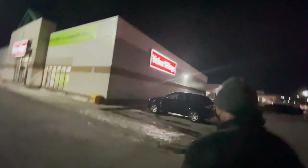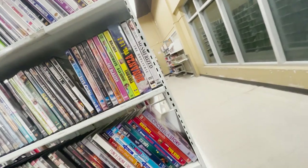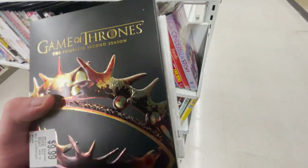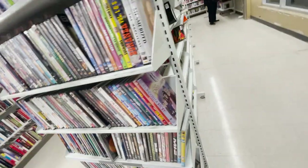Last stop of the day — Value Village. It closes in 15 minutes so we gotta be quick. I don't have that many high hopes but it's nearby anyway so might as well check it out. The lights are getting dim — it's 9 PM and it's 8:47 so we're almost out of time. Anyways, let's check this out. Oh, that's very cool — Game of Thrones, complete third season for 10 bucks. But I'm not that big of a fan so I'm not sure I want it. $10 for Game of Thrones on blu-ray — not bad at all.